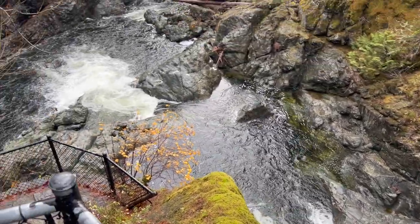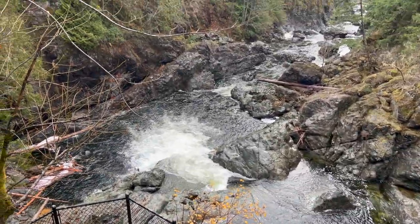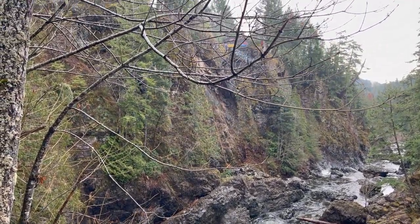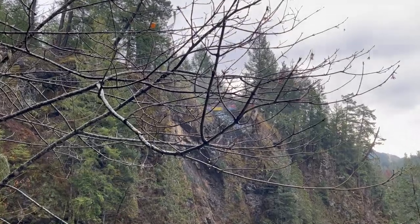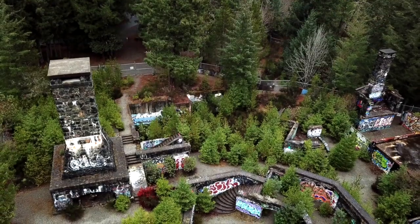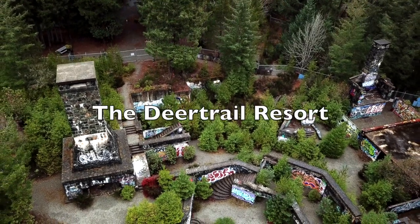As you explore the area around the potholes, you'll notice a large stone ruin on top of the cliffs looking out over the stunning river views. These ruins were once part of a dream destined to become a spectacular luxury resort, to be called the Deer Trail Resort.